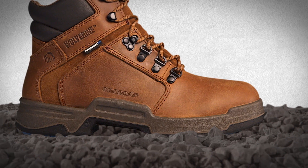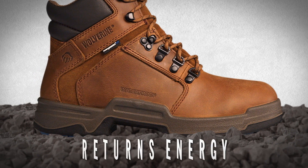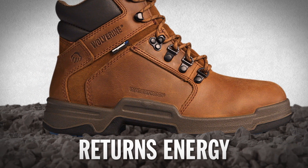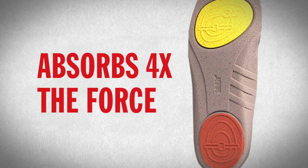And with a fully cushioned footbed, it's a system that works together to absorb shock and return energy all day long. In fact, the removable lightweight comfort insole is designed to absorb four times the force of your average boot.